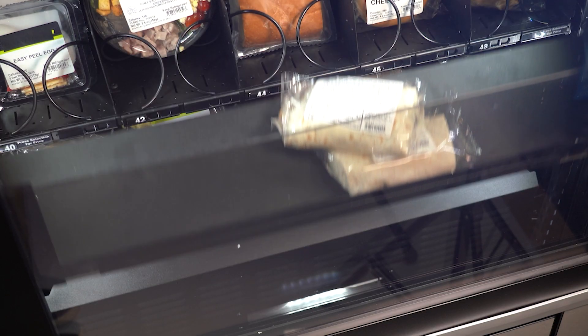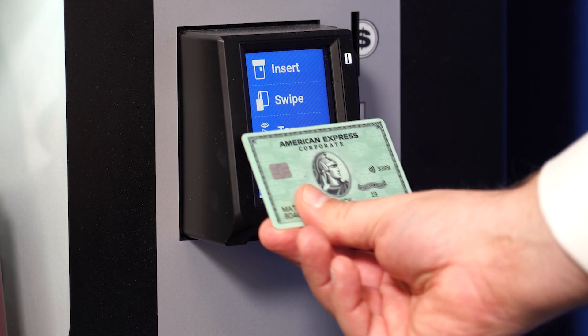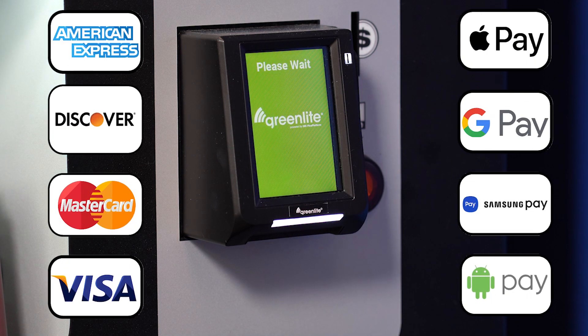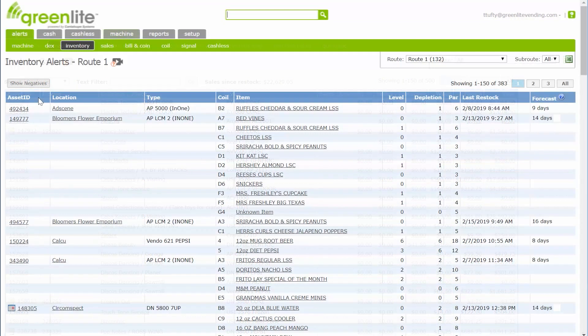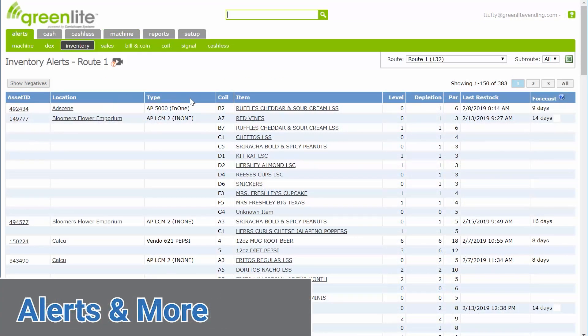Make it easy for your customers to purchase an item with our Greenlight Cashless Payment system. Greenlight makes it easy for your customers to pay by accepting all major credit cards, debit cards, and mobile payments. Greenlight software helps you keep tabs on your machine by providing easy access to inventory levels, sales information, alerts, and more.